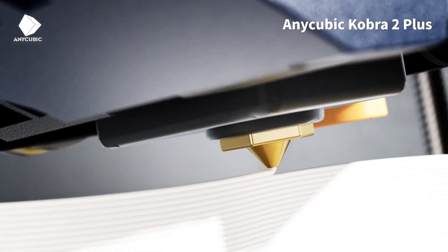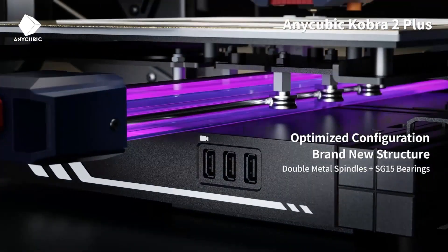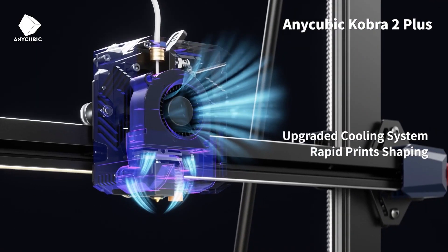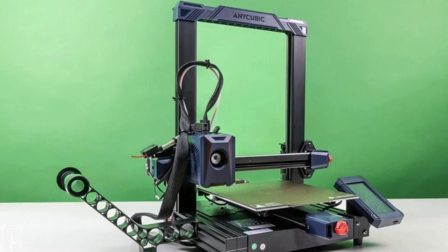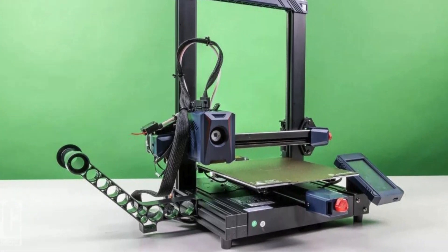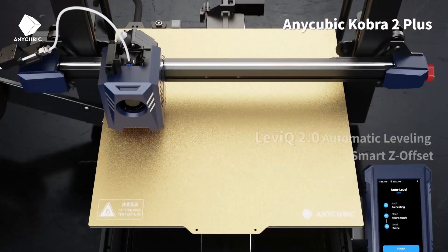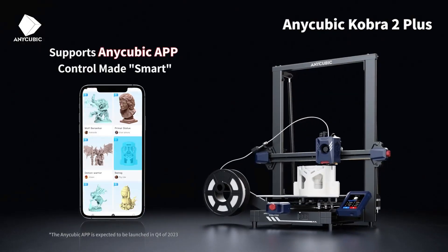It also comes with the PrusaSlicer app that offers tons of editing options for both new and advanced users. This Anycubic printer is perfect for newbies, thanks to its bargain price, easy setup, and fast operation. In our tests, it produced nearly misprint-free output, but the print quality was unspectacular, with detailing that makes it a less-than-optimal choice for intermediate or expert users. However, it still serves as a fine low-risk first platform for those getting their feet wet in 3D printing.